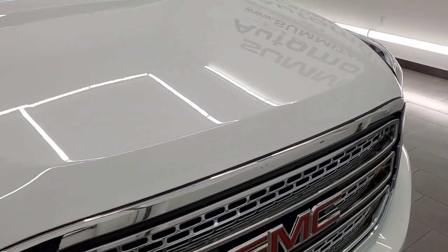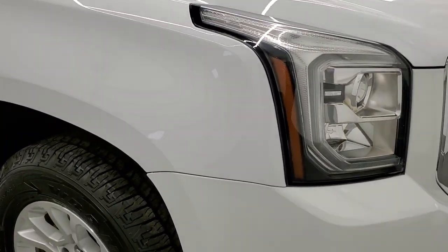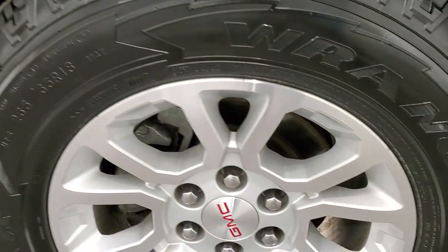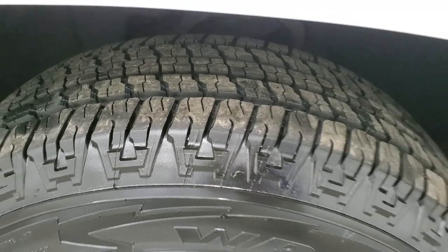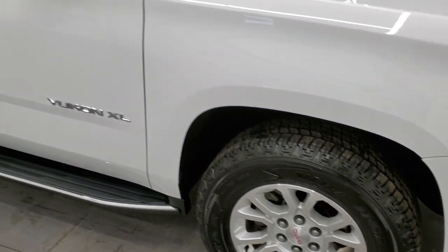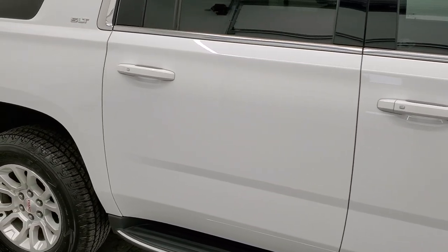The hood is in excellent shape as well. Passenger side front fender is in really nice condition, and the passenger side rim has no scuffs or scrapes — that tire is brand new too. As you go down this side of the Yukon, take note of how clean the body is, how reflective and mirror-like that paint is.